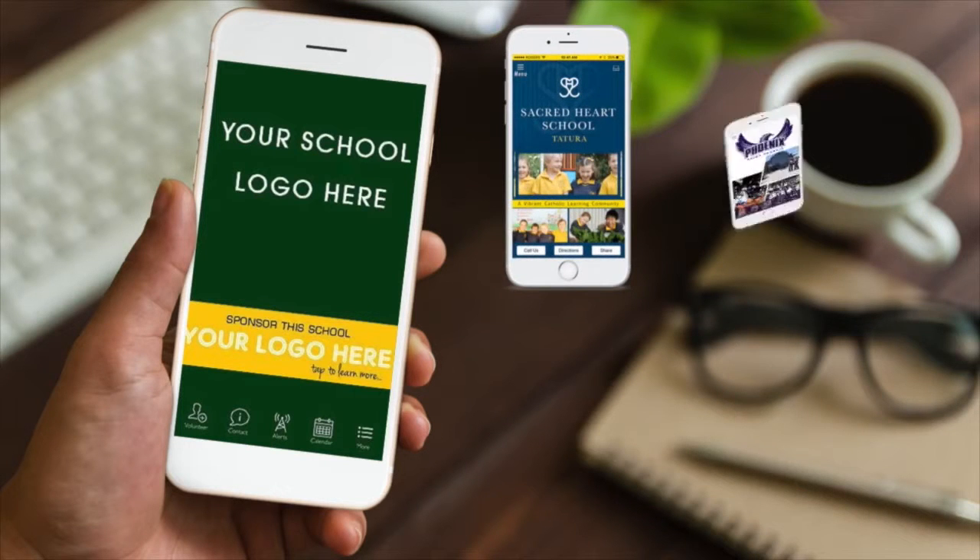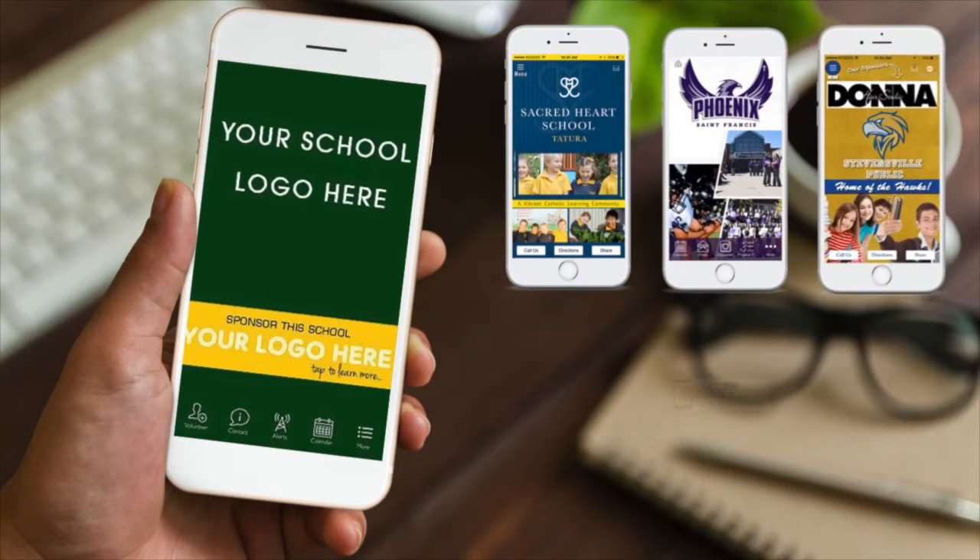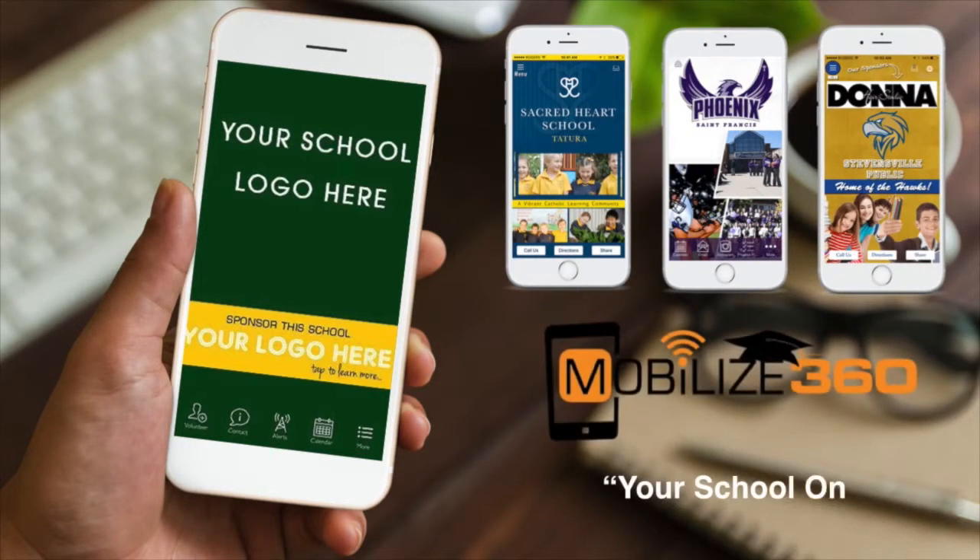We know your school's app will be a huge success and will instantly become your school's number one method of communication. Mobilize360 knows what it takes to make your school's app successful.